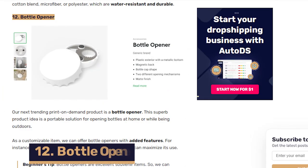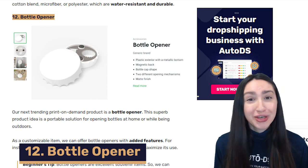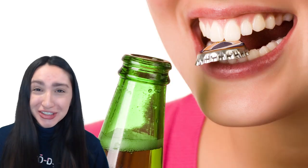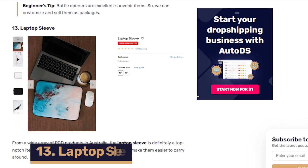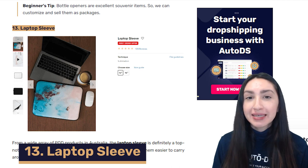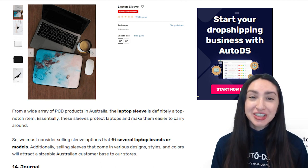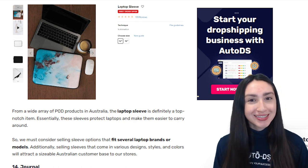Next up we have bottle openers, which make a great portable solution whether you're at home or outdoors. There are endless customisable options for these items, so make sure to offer variety in your store. Our 13th POD item is laptop sleeves, which not only protect your laptop but also make it easier to carry around. Make sure to sell laptop sleeves that fit a variety of laptop brands and offer them in a variety of designs, styles and colour options.